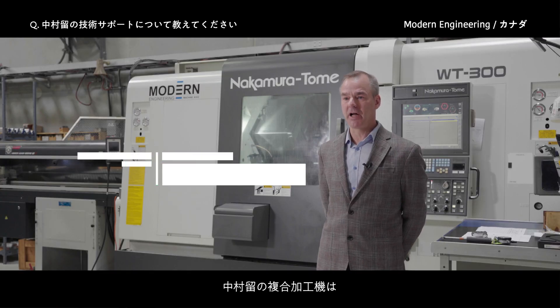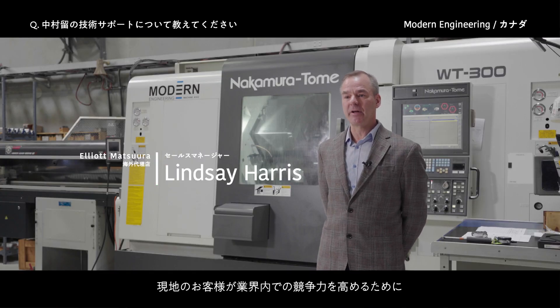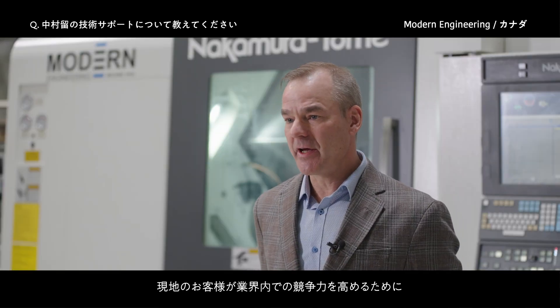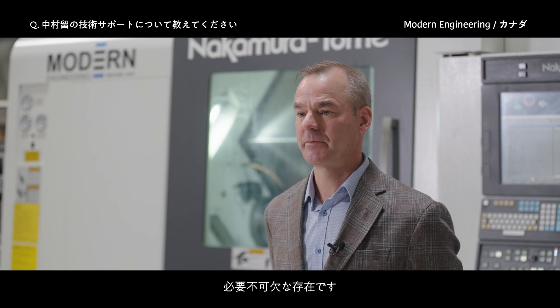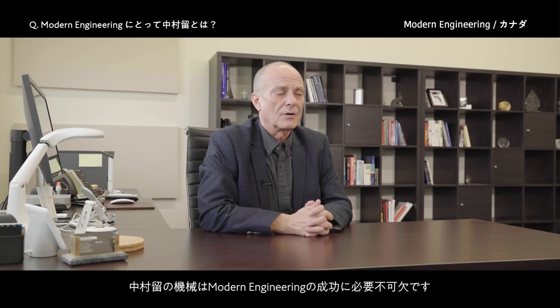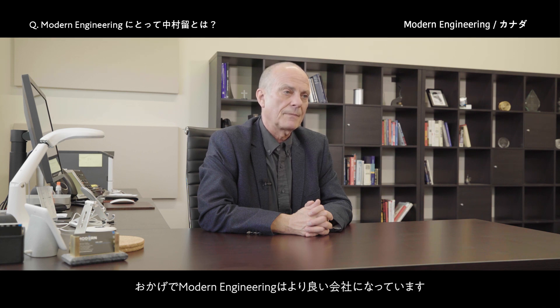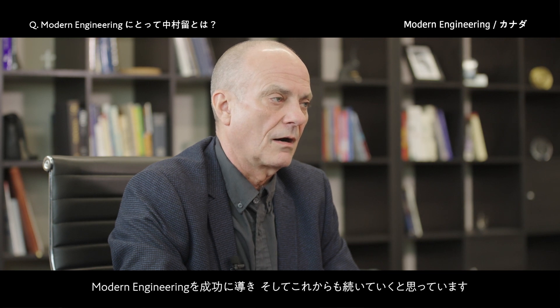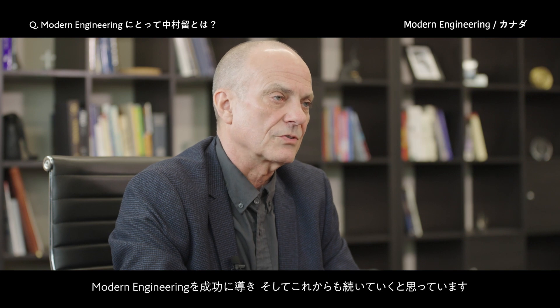Nakamura's product line has given our customers the right tools to be competitive in the industry. Nakamura machines are integral to the success of our company. It makes our company a better company, and our partnership with Nakamura and with Elliott has made our company successful and will continue to do so.